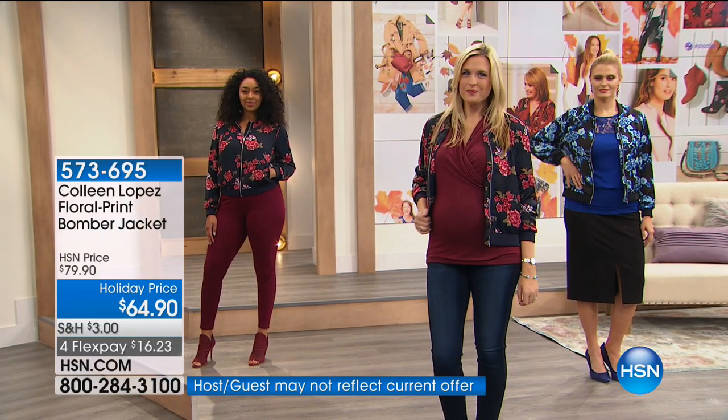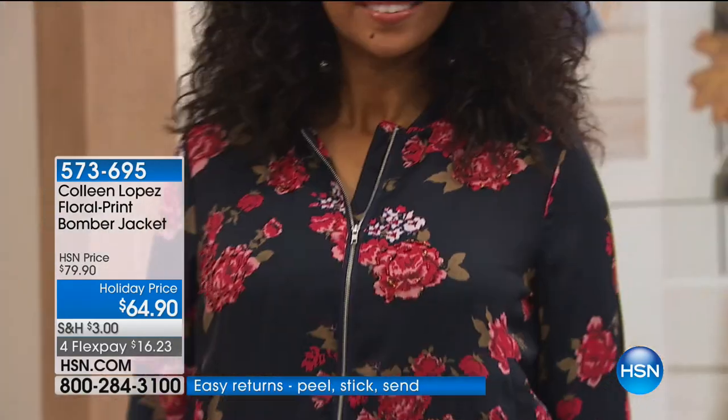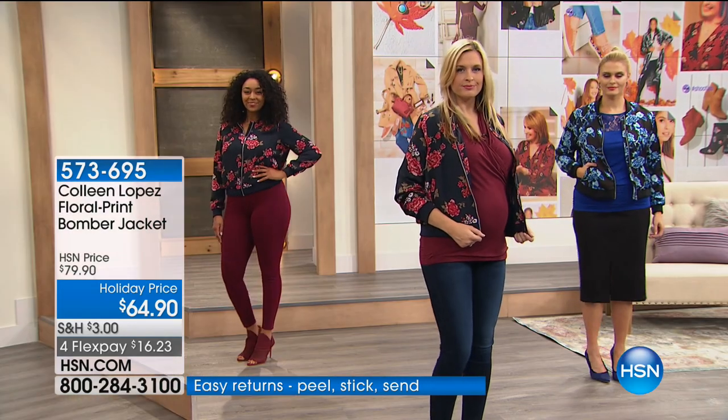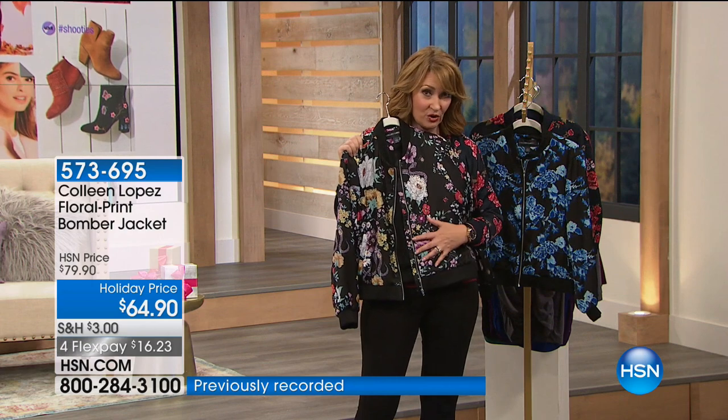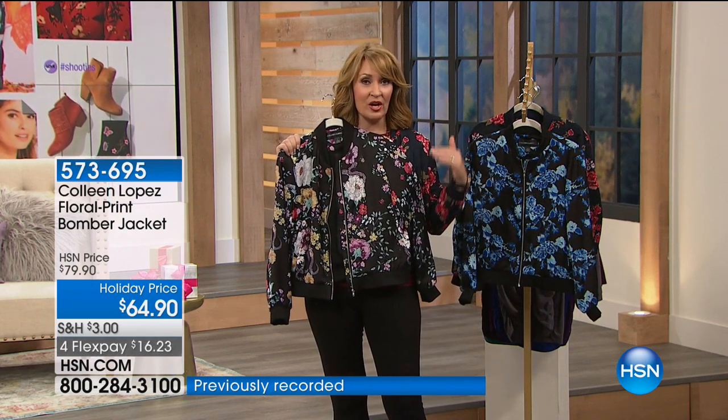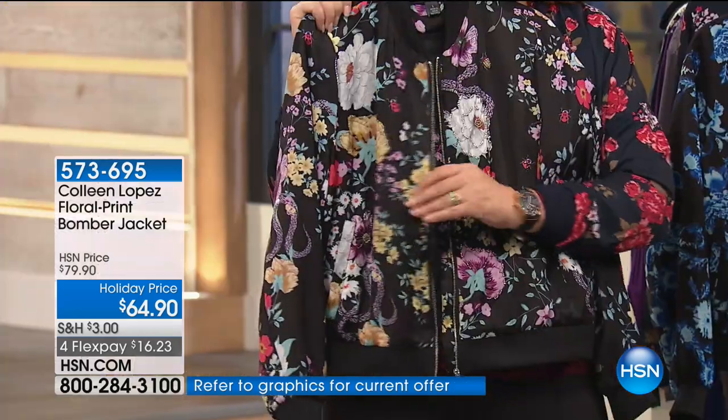I'm noticing nobody's wearing this one — maybe I should put this one on. This is the one I think we might have the most of. This is my favorite — they're all adorable but this is the one we call multi. Then I'm wearing red, and we also have blue, so let me show you up close.